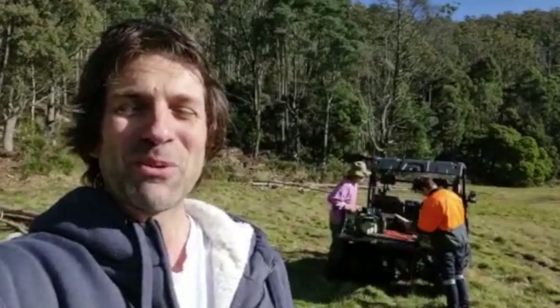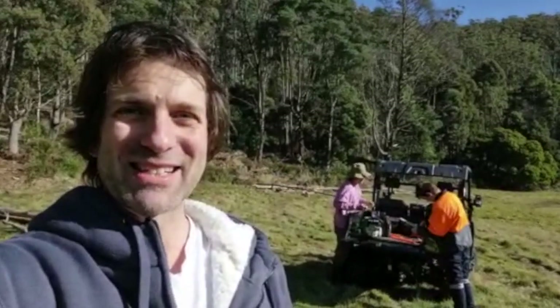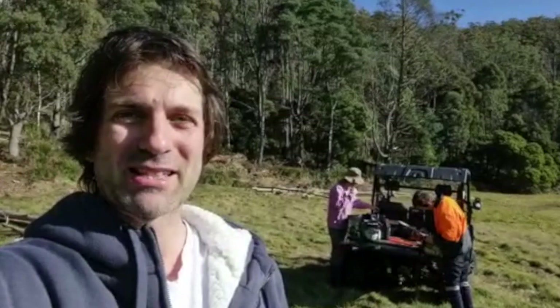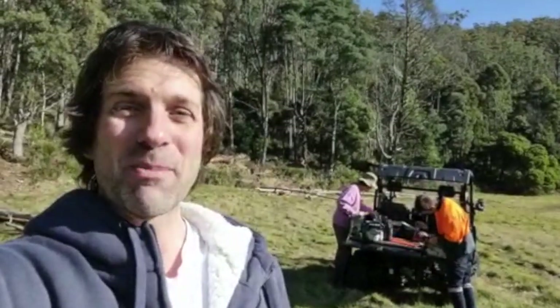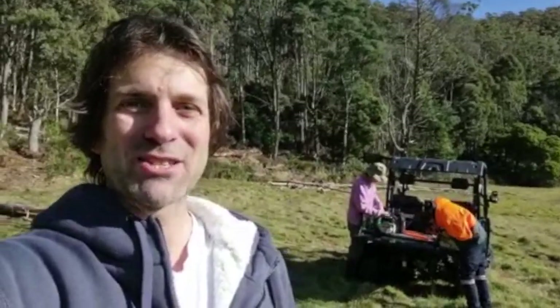Hello and welcome again to Upper Esk. After yesterday's excursion to the seaside, we thought we'd better get busy doing some work on the grounds to repair some of the damage the flood has done. Behind me you can see Paul and our friend Ryan, who has kindly come to help prepare the chainsaw to chop up some of this wood from these fallen eucalypt trees that were felled by the flood.